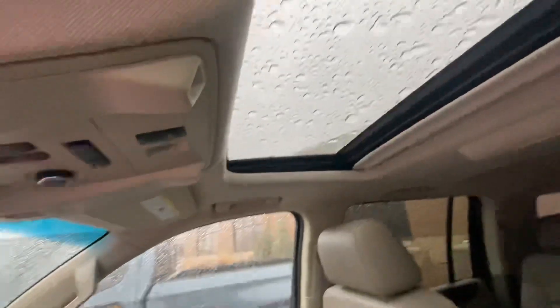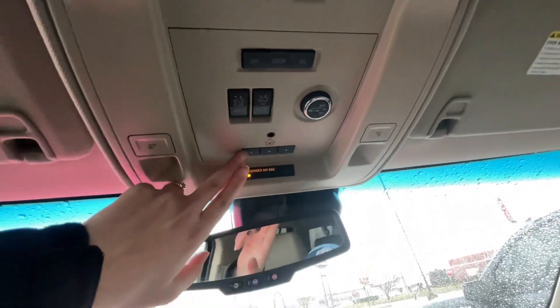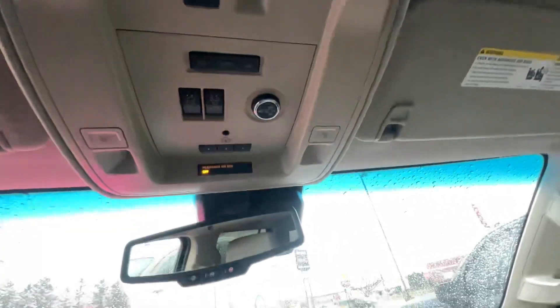This vehicle does have a sunroof up here, which the buttons for that are going to be up here. Also you have a universal home remote here, and that is for your liftgate height.